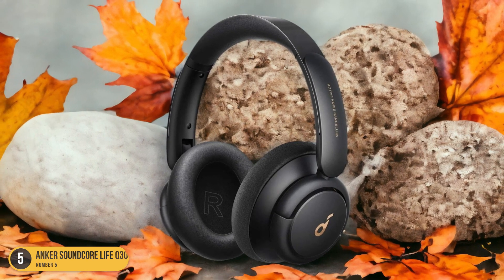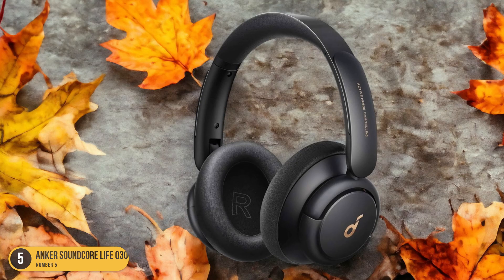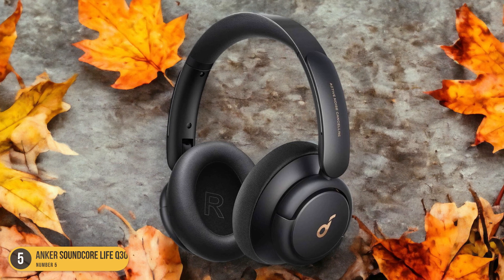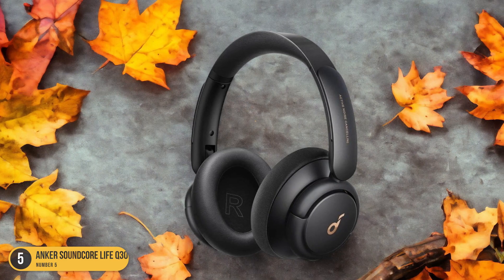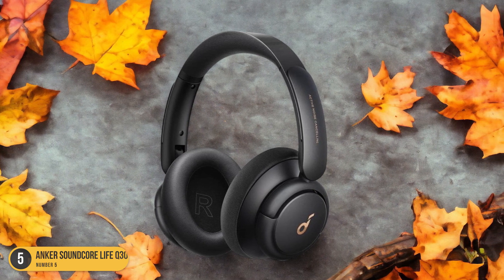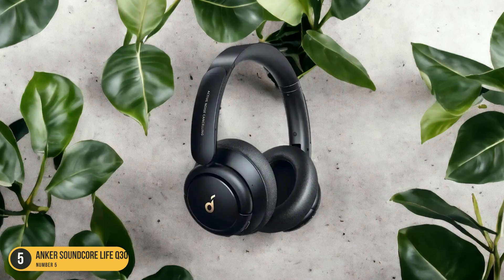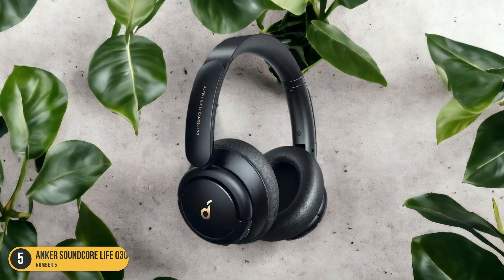The active noise cancellation technology worked like a charm, muting the background cacophony and allowing me to immerse myself fully in my music, podcasts, or calls. The sound quality was crisp and clear, with deep bass that resonated in my bones without overwhelming the delicate highs and mids. I found myself picking up on subtle nuances in my favorite tracks that I'd never noticed before.